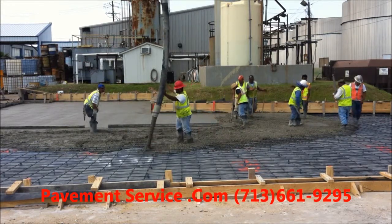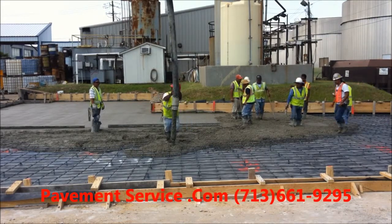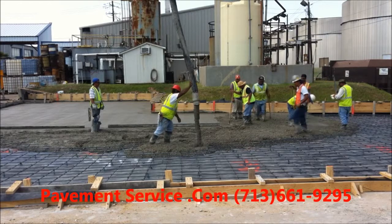Hi, this is Steve Rolmine with Pavement Services. Today we are at Precoat Metals and we're installing a new chemical containment area.